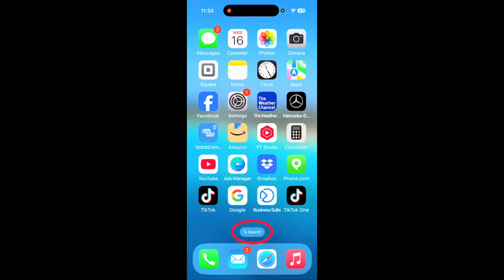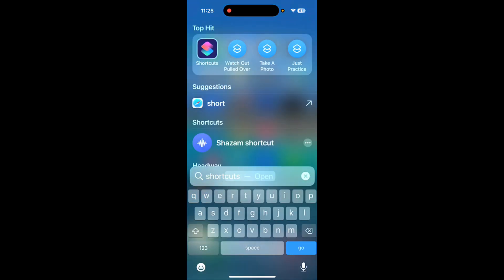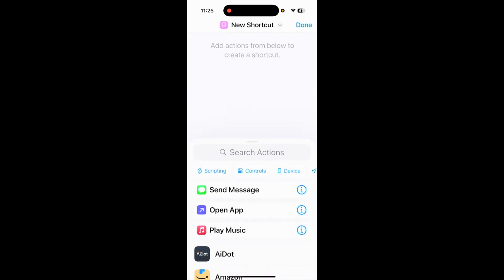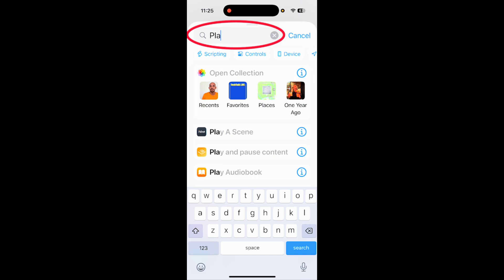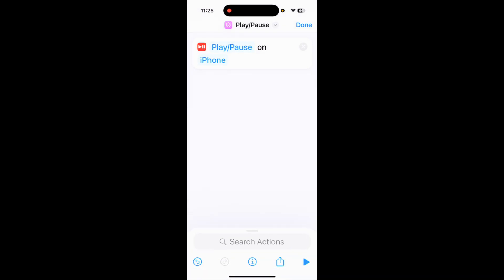Let's get started on this step-by-step tutorial. Tap down here in search, type in 'Shortcuts,' and open it. In the top right, tap the plus to create a new shortcut. In the search actions bar, type in 'play pause' and choose 'Play or Pause.' That will pause any music you have on your iPhone.